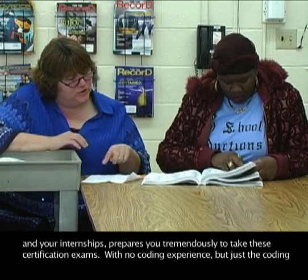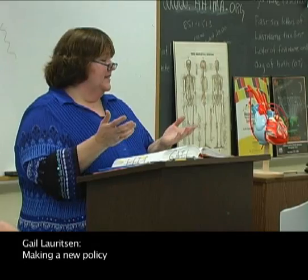With no prior coding experience, the coding experience I gained through the courses at the community college allowed me to sit and pass that exam.